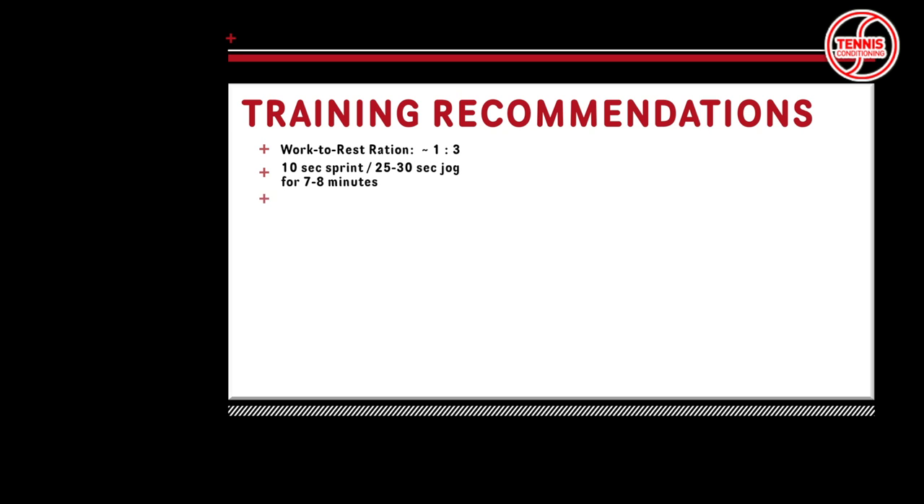Next are the training recommendations. Let's assume that on average a point lasts 10 to 15 seconds and 7 points are played per game. That means a game lasts approximately 3.5 to 4 minutes, of which 1 to 1.5 minutes is high intensity work and 2.5 minutes is low intensity activity. Therefore, on average, the work-to-rest intervals during a tennis match are 1:2.5 to 1:3 — meaning 10 seconds of high intensity activity followed by 25 to 30 seconds of lower intensity activity. During interval training, the athlete sprints for 10 seconds and lightly jogs for 25 to 30 seconds.